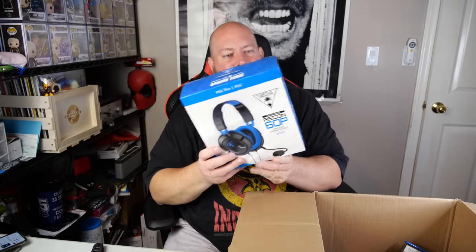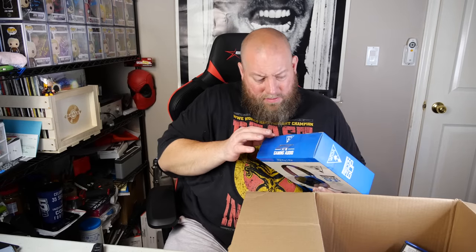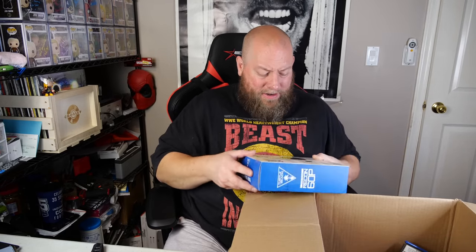Still factory sealed — we got a PlayStation 4 Turtle Beach Recon 60P headset. Let me see how much this sells for. Actually, I might keep this — I need a new headset for my PlayStation 4. It's $49.99 brand new and it's still factory sealed. This is 50 bucks, and since it's almost Christmas, this will go for full price at $50 around Christmas time. If not, I'll keep it. Then we got a stack of PlayStation 4 games.